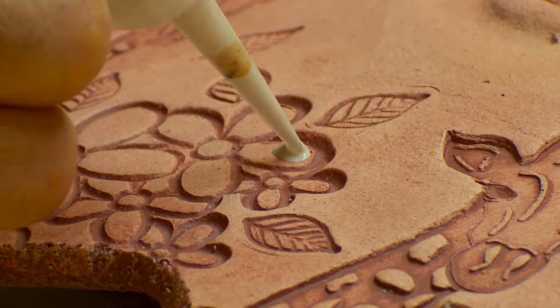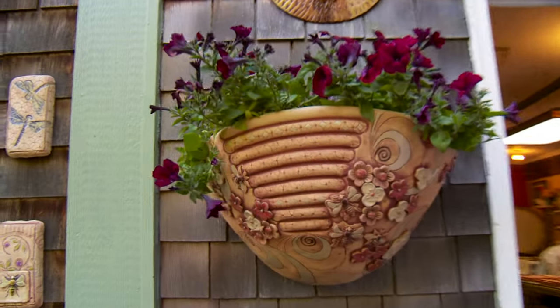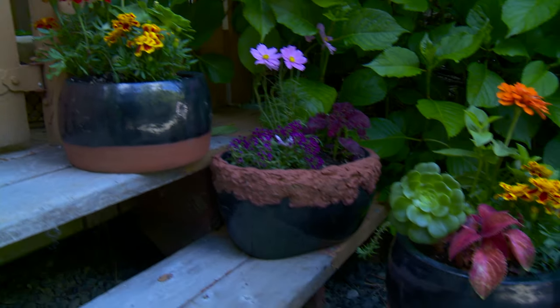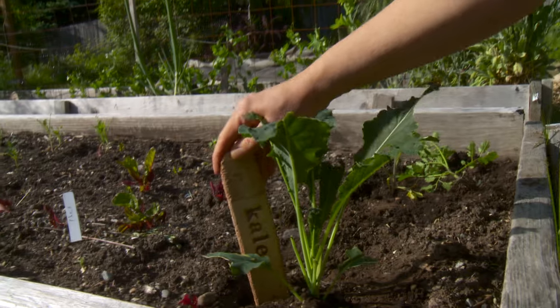I love creating organic looking pieces with little glaze color as enhancement. I'm most attracted to things that are beautiful, functional, and durable at the same time. All my work is also able to be left outside year-round.